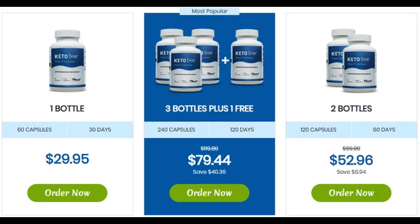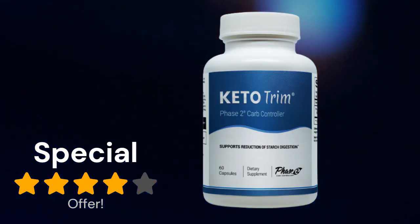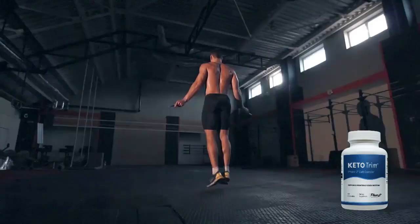I wanted to record this video first to tell you to be careful with the website you're going to buy Keto Trim from, and also, if you do buy the product, follow the exact treatment and take it seriously for it to actually work. Remember that your results will be very different from any other person because your organism functions in a very unique way. I really recommend doing the treatment for at least 3 months to get better results. I hope this video has helped you, and if you have any questions, leave them in the comments below and I'll be glad to help.